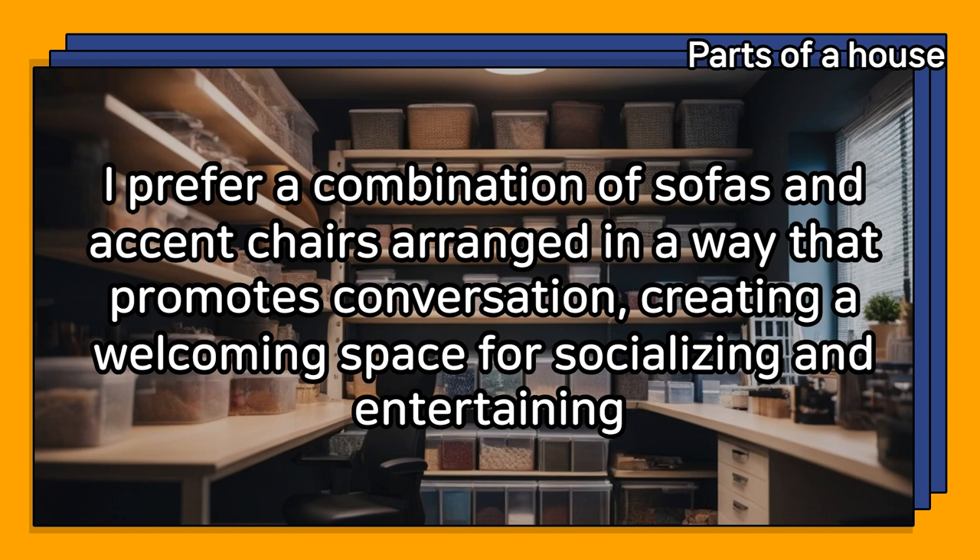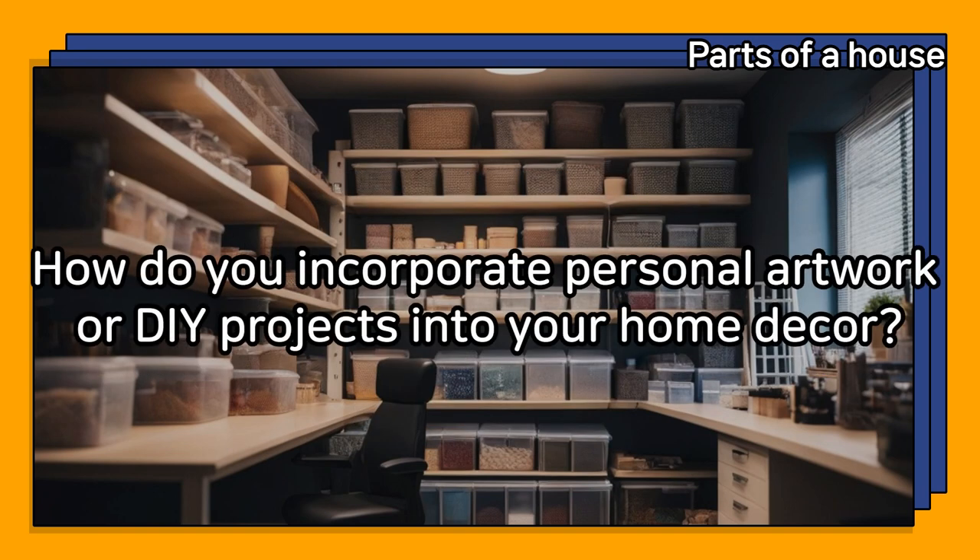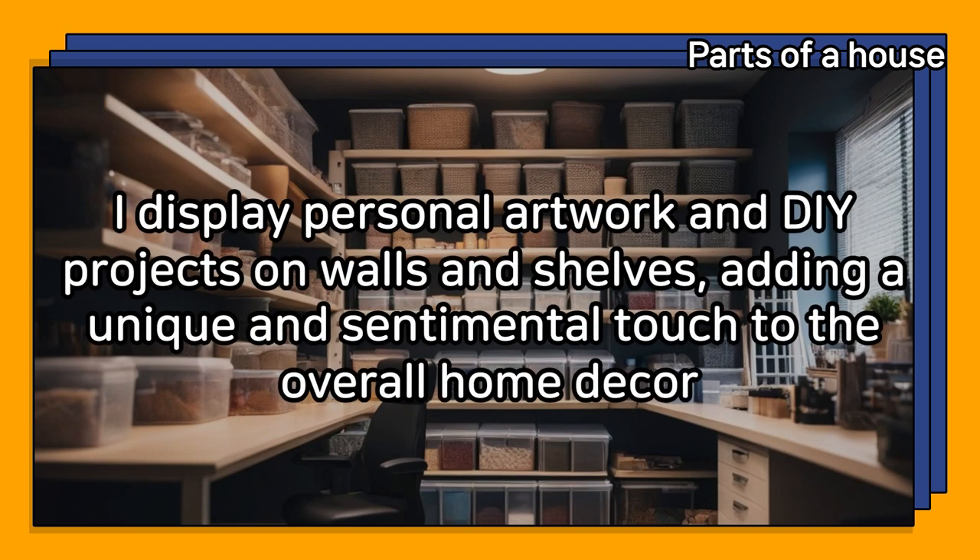How do you incorporate personal artwork or DIY projects into your home decor? I display personal artwork and DIY projects on walls and shelves, adding a unique and sentimental touch to the overall home decor.